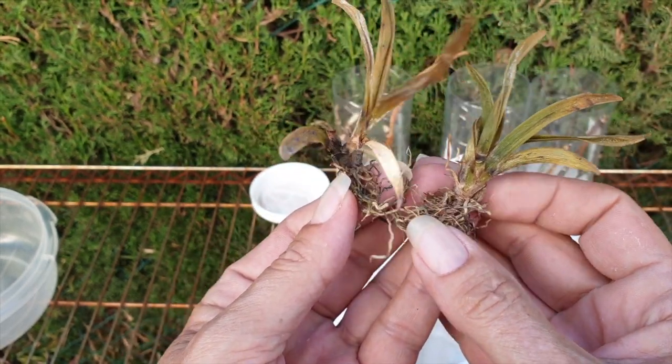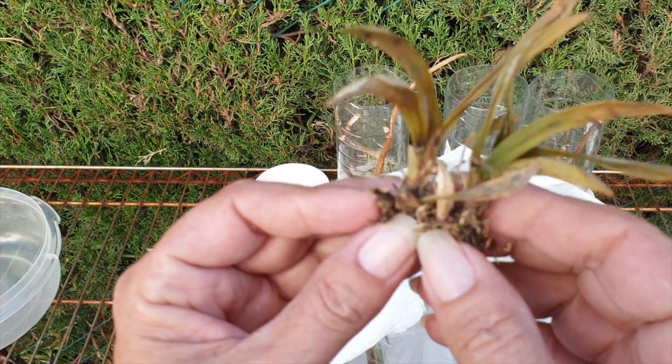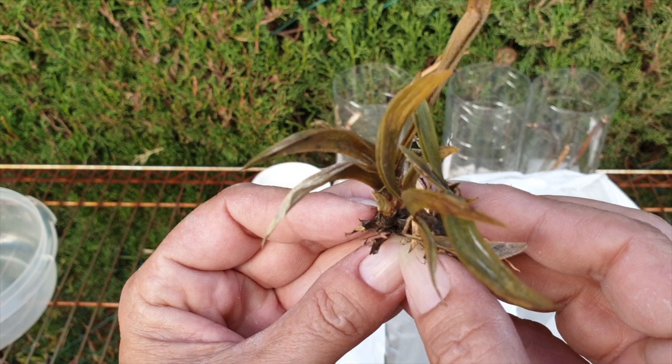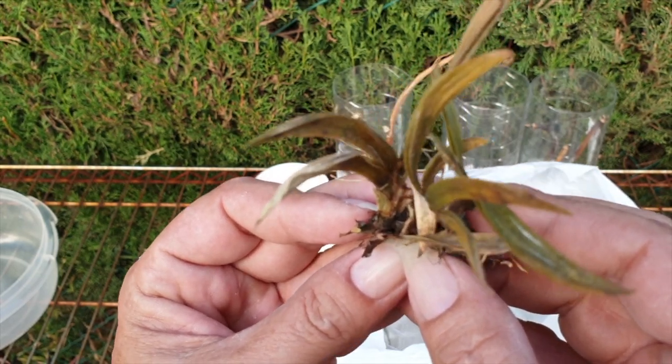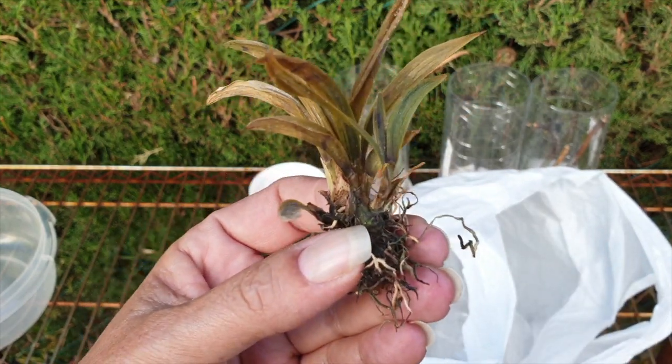So here we are — years and years of trying. Well, it's been three years. Even worse. I am justified in throwing this Tolumnia away.